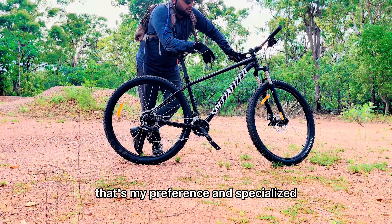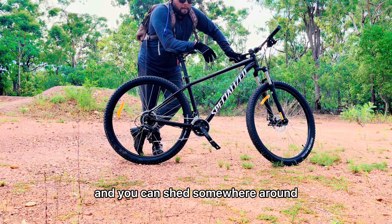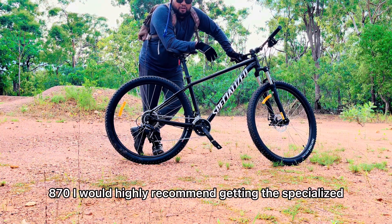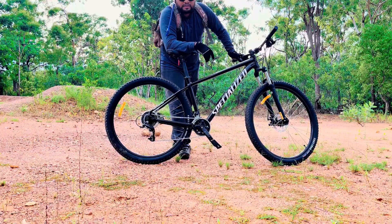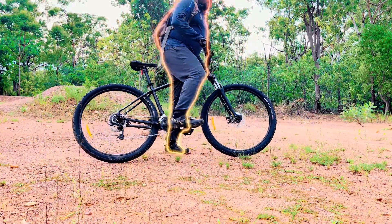That's my preference with the Specialized. If you guys are in the market and you can spend around $870, I would highly recommend getting the Specialized because you can do heaps of things with this frame, and if you want to upgrade you can do that at a later stage as well. So what are we waiting for — let's just rock hop!